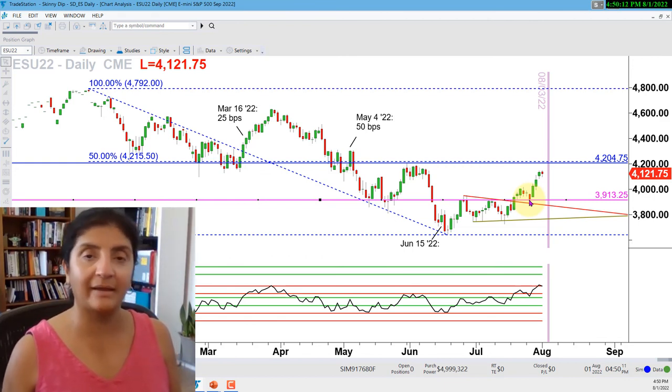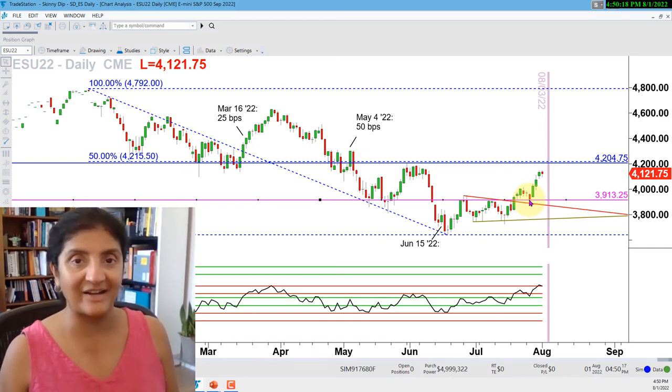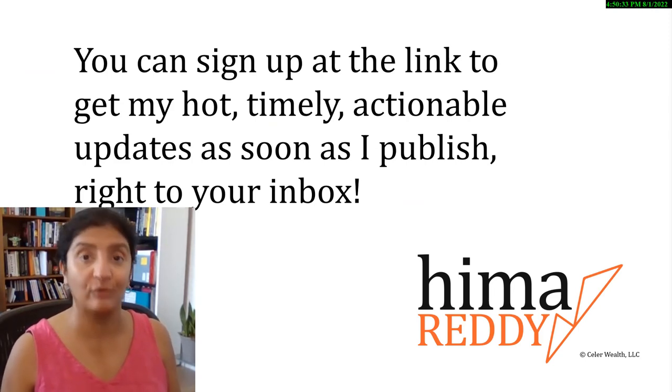You'll also see my S&P 500 stock picks come through this week, as well as my NASDAQ analysis. Remember to subscribe, like, comment, follow, and join my tribe if you haven't already - I'll catch you on the inside. You can sign up at the link to join my tribe and get my hot, timely action block dates as soon as I publish right to your inbox.